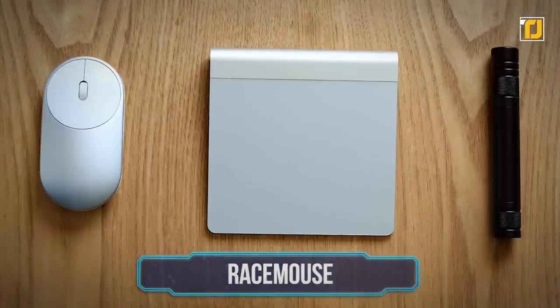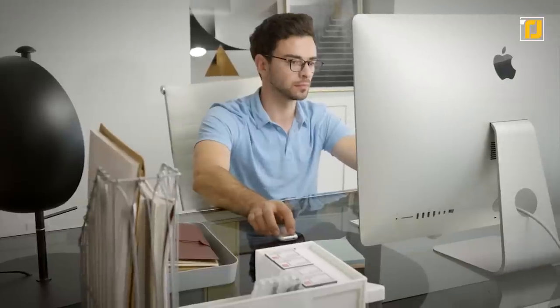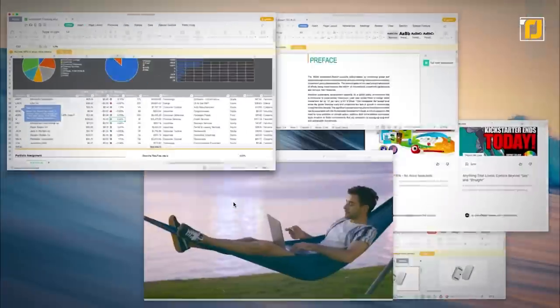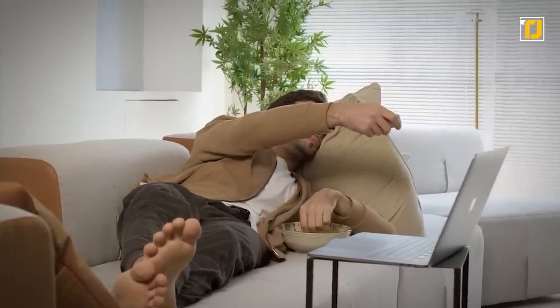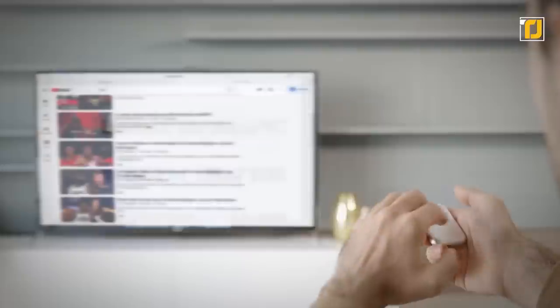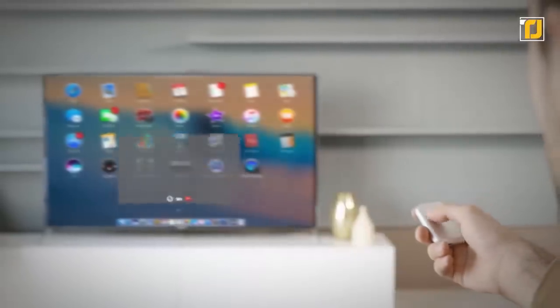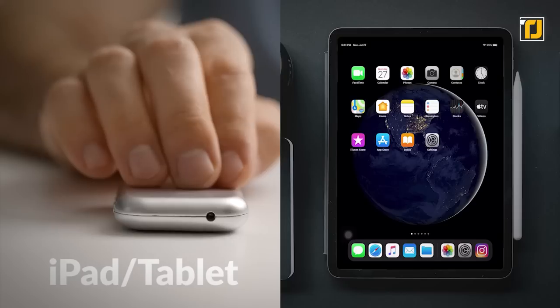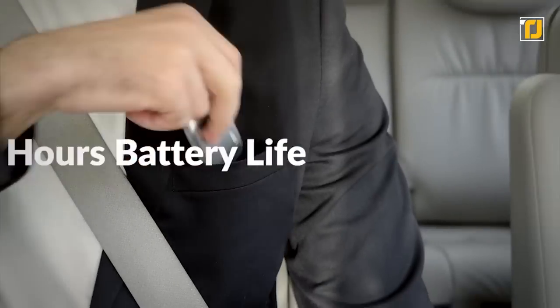Number 3: Race Mouse. In this age of using multiple devices with different modes of interaction, here's a look at the most convenient mouse in the world. Race Mouse is wireless with a battery that lasts up to two days on just an hour of charging. This multi-purpose device can be used as a touchpad, a mouse, or even a laser pointer. It's great for meetings and presentations, and you can pair it with any device — be it a laptop, smartphone, or tablet. It can be easily carried in your pocket.